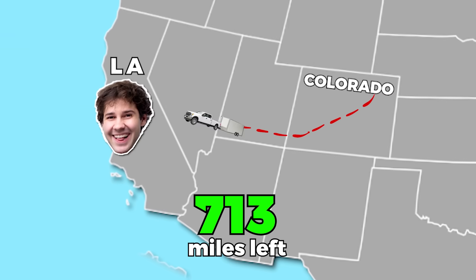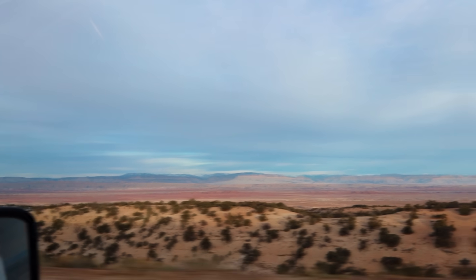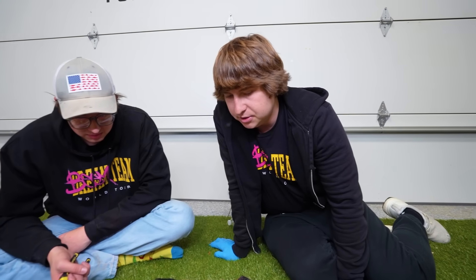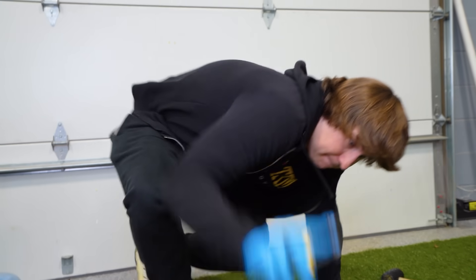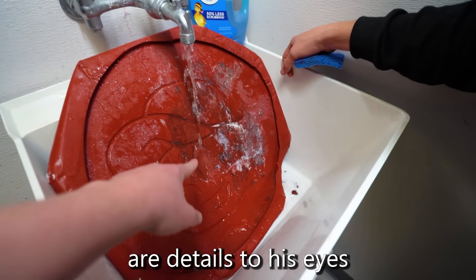We're only in Utah — we still have two more states to drive through, 700 miles left. All of this area right here is just completely ruined — just melted through. We can't even use this mold and try again. This stuff takes 24 hours to cure and we have to surprise David with this in 18 hours. Let's wash it off and see what we got. The mold's ruined. This day has not gone to plan at all. It's currently 12:30 at night and the mold just burnt to shreds.